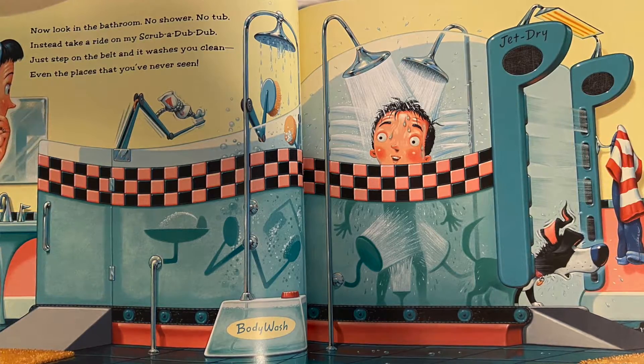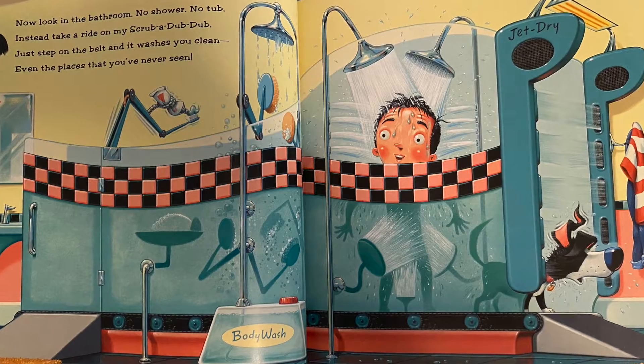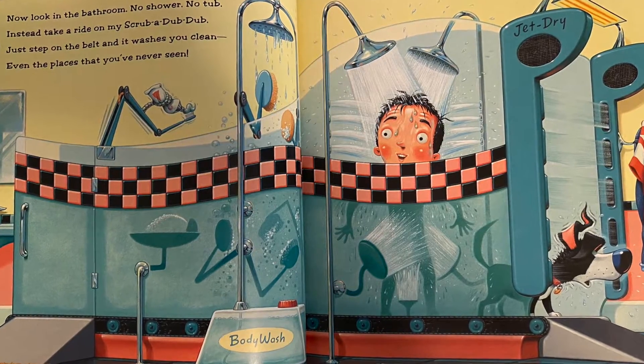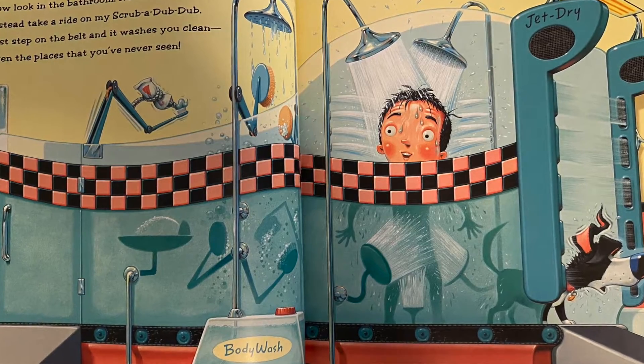Now look in the bathroom. No shower, no tub. Instead, take a ride on my scrub-a-dub-dub. Just step on the belt and it washes you clean — even the places that you've never seen.